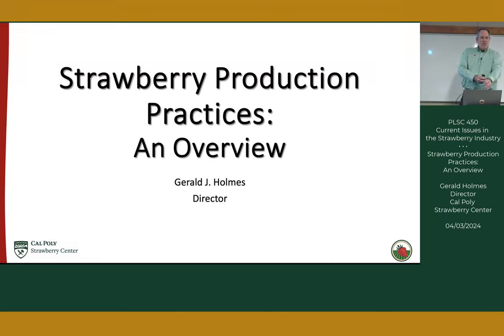I'm going to give an overview of California strawberry production practices. There's a lot to talk about, so I'm going to move pretty quickly, but please stop me at any point during the presentation and ask questions. If you want me to go back, slow down, or have a question about a particular practice, don't hesitate to stop me.